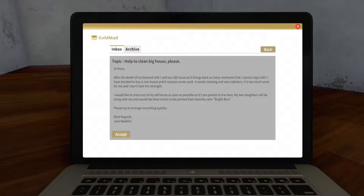After the death of my beloved wife, I sold our old house, as it brings back so many memories that I cannot cope with. I have decided to buy a new house and it requires some work - it needs cleaning and new radiators. It's too much for me and I don't have the strength. I would like to move out of my old house as soon as possible, as it's too painful to live here. My two daughters will be living with me and would like their room to be painted with their favourite colour - light blue! Please try to arrange everything quickly.